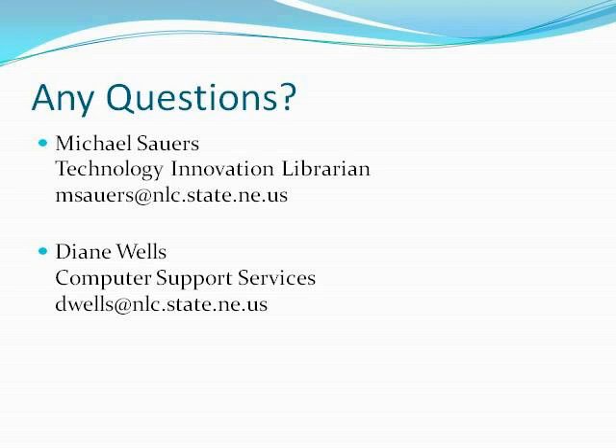We're running short on time — about two minutes left officially, though we can go a little long. Does anybody have any other questions? Type them into the text chat or give a hand raise for audio. Starting in May, I'm doing some policy workshops — one is scheduled in North Platte. Watch the training calendar for those throughout the rest of the year.